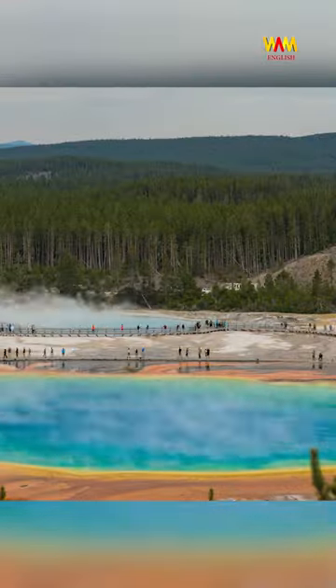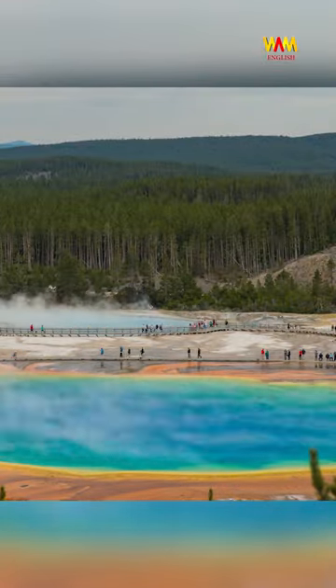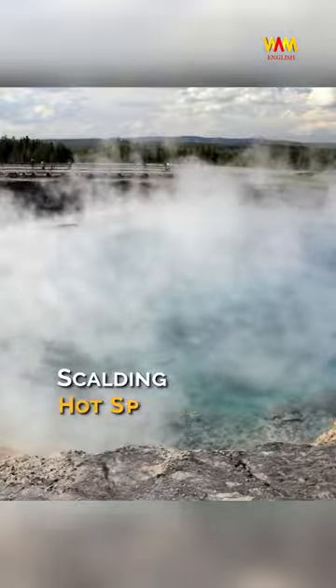Midway Geyser Basin. Though crowded, this basin is remarkable for its extensive boardwalks and scalding hot springs.